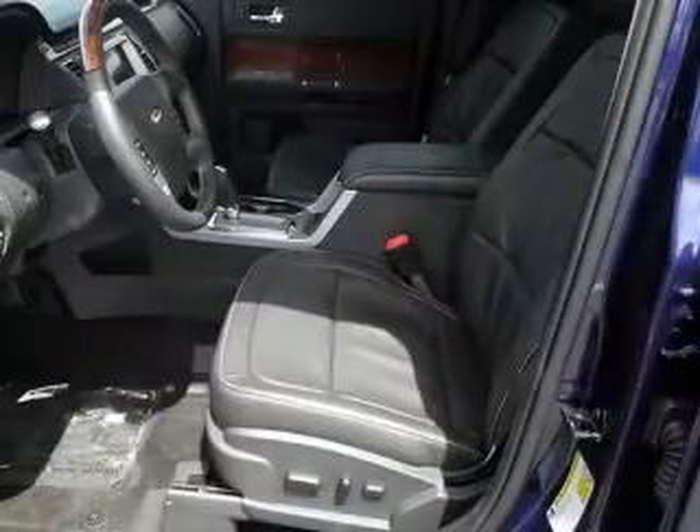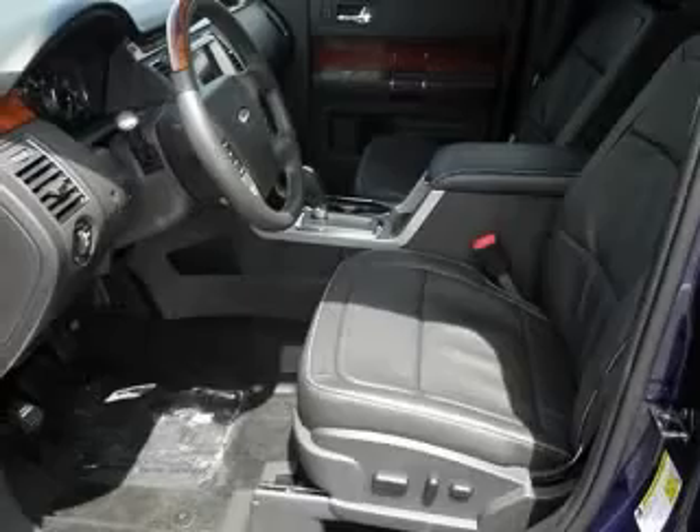Chrome grille, climate controlled driver and passenger heated cushion, driver and passenger heated seat back.